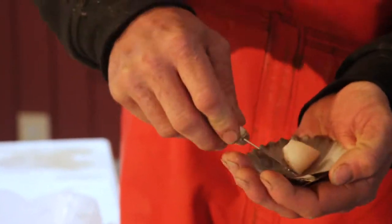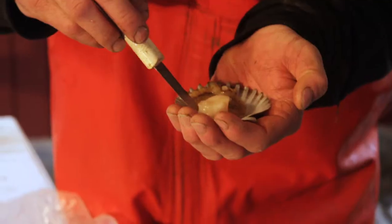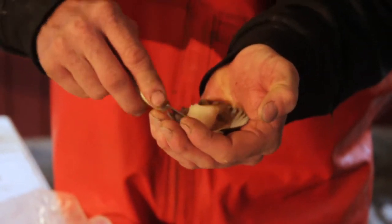Having never had a raw scallop before, the offer to try one fresh from the shell is accepted immediately. After tasting it: it's so sweet. They're awesome — and that's about as fresh as you're going to get.